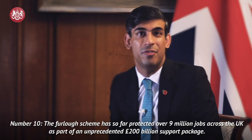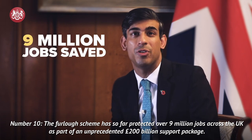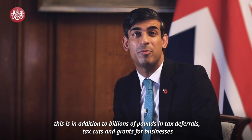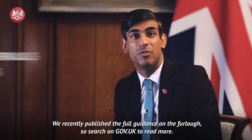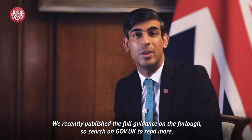Number 10. The furlough scheme has so far protected over nine million jobs across the UK as part of an unprecedented £200 billion support package. This is in addition to billions of pounds in tax deferrals, tax cuts and grants for businesses. We recently published the full guidance on the furlough, so search on gov.uk to read more.